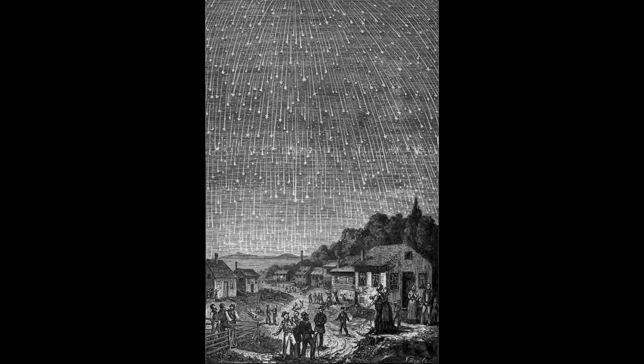That was the comet known as Tempel-Tuttle. The Earth was moving through it and through an unusually dense part of debris left behind by the comet.